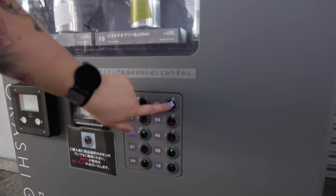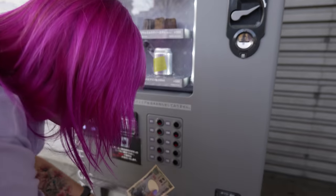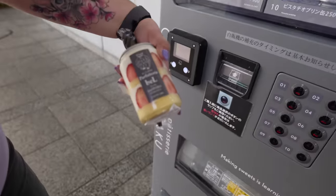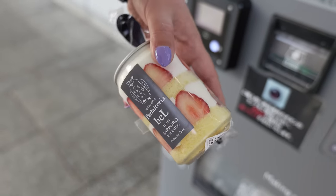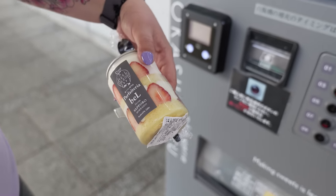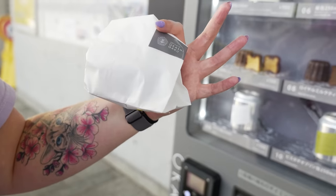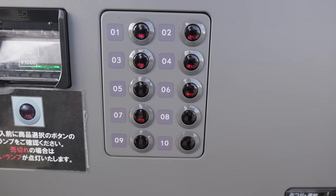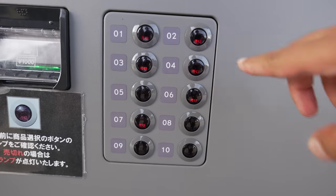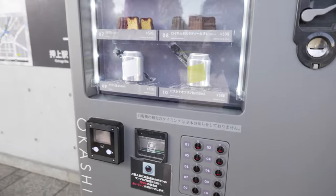We've got some delicious looking cakes just for you guys. Look at this — it's cake in a can from a vending machine. It's cute. It looks pretty fantastic, honestly. Also, a lot of things are sold out. Actually, this just sold out after we bought it. Well, it's probably good that we came here when we did then.